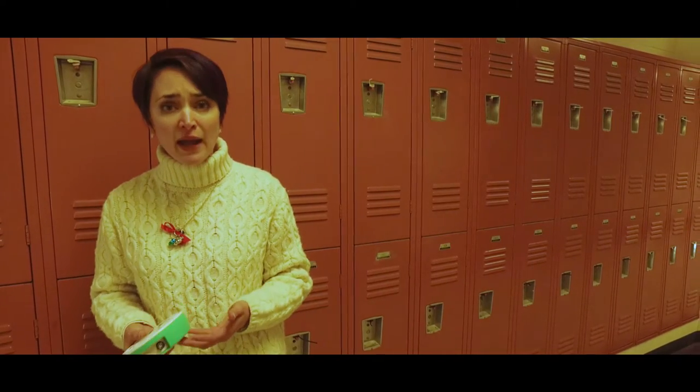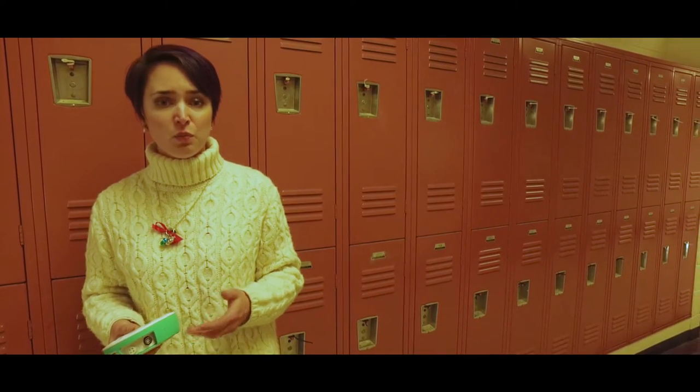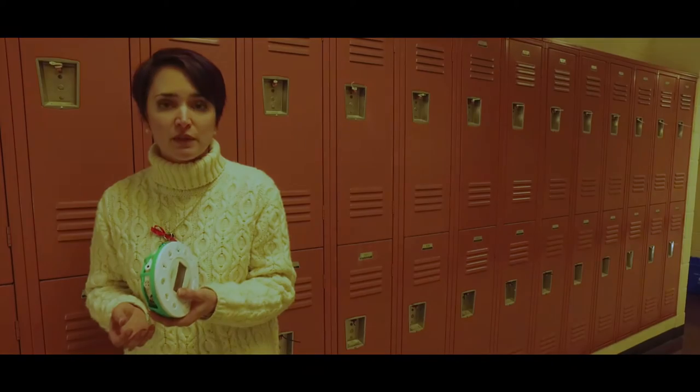Much easier and more accurate than another lab that I've done with my kids. Now that I have these, it's going to be completely different.